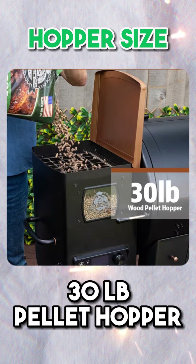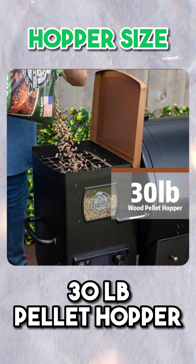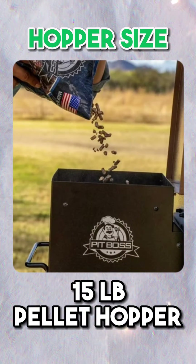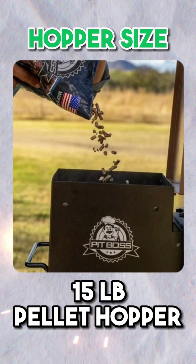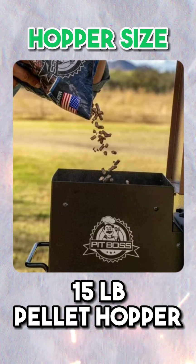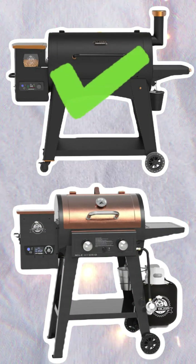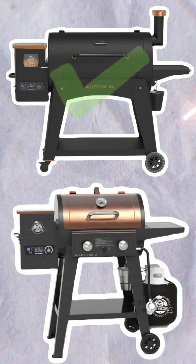Hopper Size: The Pit Boss Austin XL offers a pellet hopper with a capacity of 30 pounds, whereas the Mile Hybrid Pellet Smoker Gas Grill Combo has a smaller pellet hopper with a capacity of just 15 pounds. Therefore, the Pit Boss Austin XL Onyx Edition wins this category.